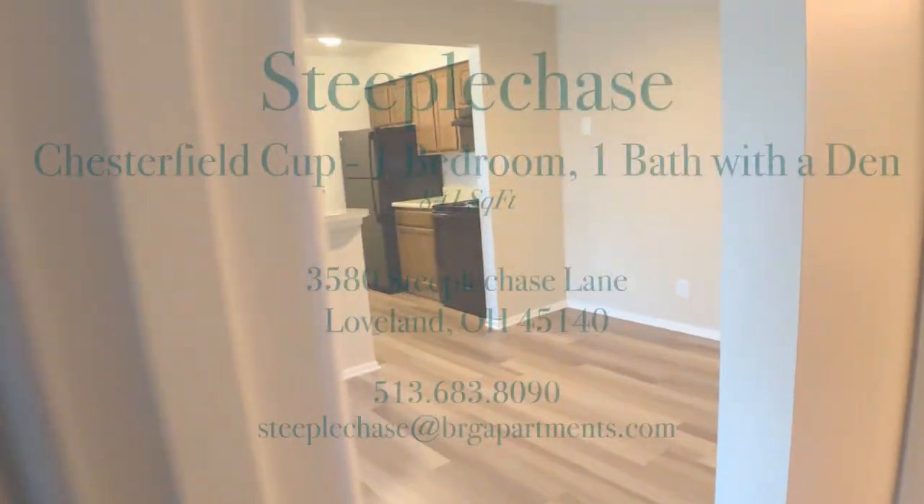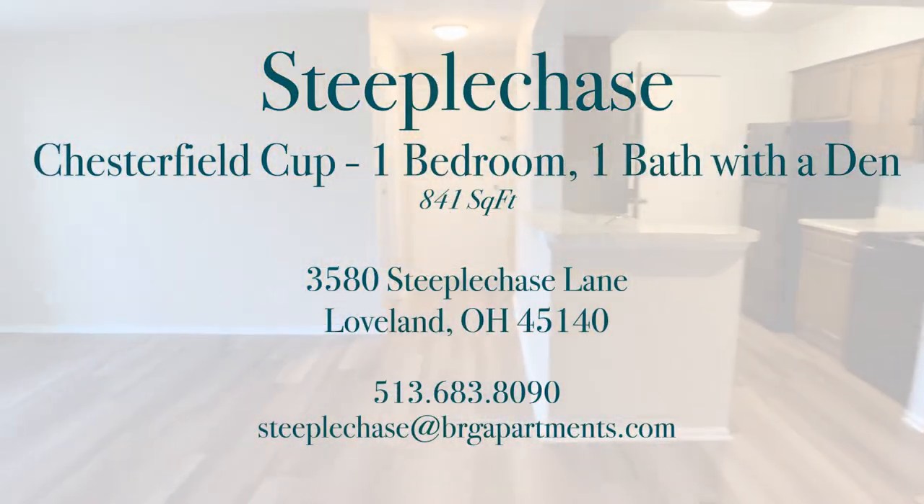And that is our one-bedroom, one-bath apartment home with a den at Steeplechase.